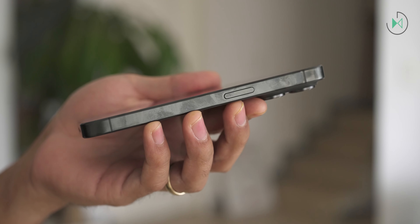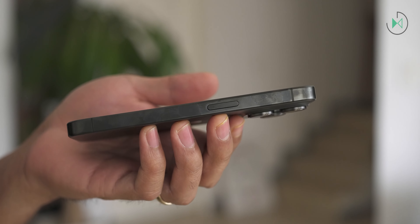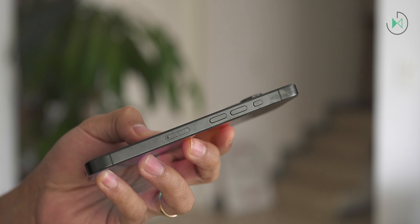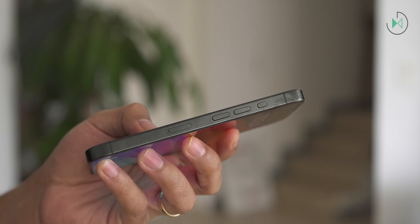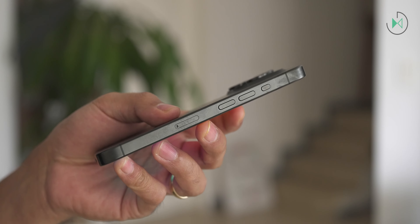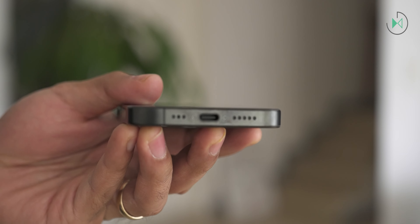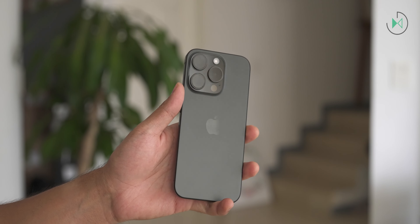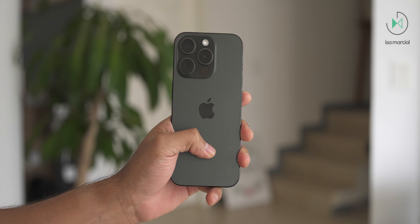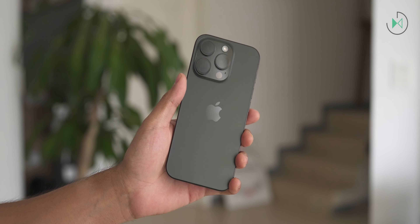On the sides it integrates the new titanium material which gets stained easily so you have to clean it constantly. On the right side we have the power button which is also a function button to talk to Siri. On the top side there is absolutely nothing. On the left side we have the new action button, the volume buttons, and the tray to place the nano SIM card in some markets, because in the United States it comes without this tray depending only on eSIMs. On the bottom we have the new USB-C port which in this pro model is indeed high speed, plus the speaker and microphone. The back cover comes in a new textured matte glass which feels great to the touch and also gives an excellent aesthetic especially in black. It looks extremely elegant — it's also available in white, blue, and natural titanium.